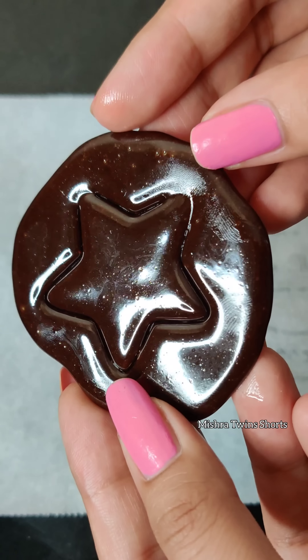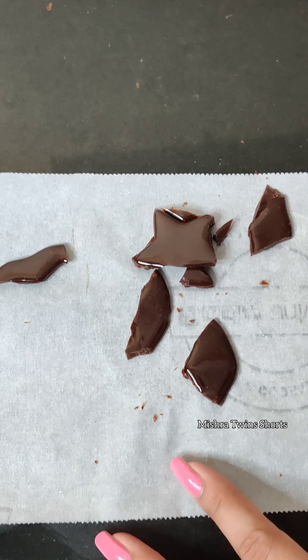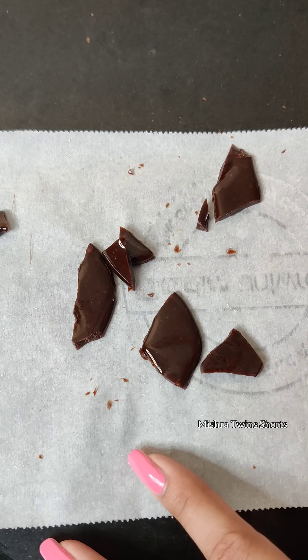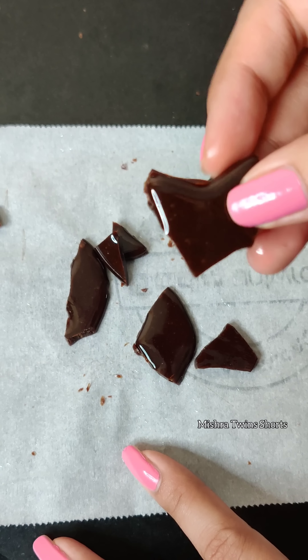Dalgona candy is so shiny and glossy. It was a very good color. It was like chocolate. The break was so good — it was like glass. And I had eaten it, it was a lot more crunchy. But it was a lot of taste.